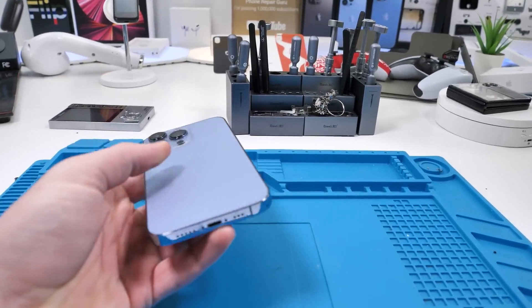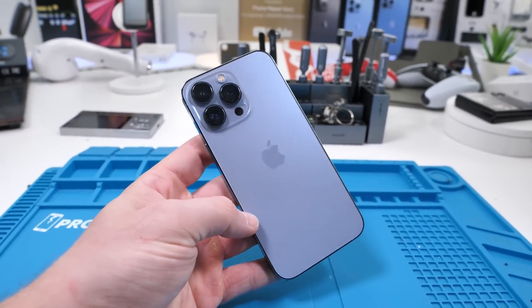The iPhone 14s now, across the board, have a slightly improved repairability design. The glass on the back is now separate from the components underneath. That was interesting, confusing, but I also didn't know what he meant.